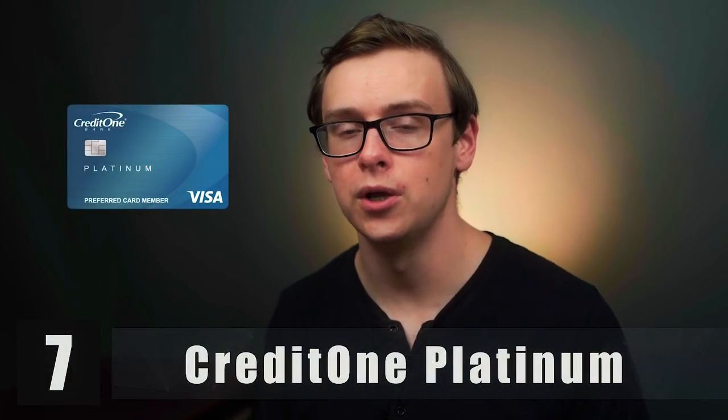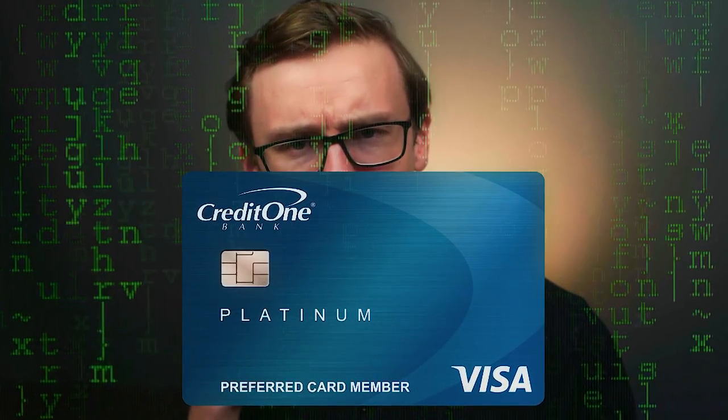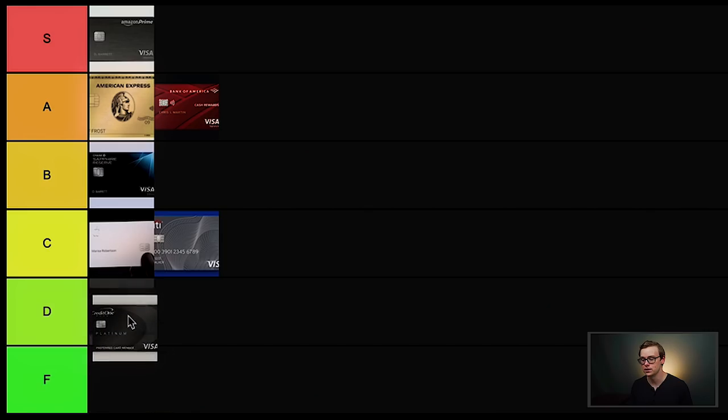Next on the list is the Credit One Platinum card. The logo on this one looks suspiciously similar to Capital One, which seems really sketchy. Whenever you see something like this where they're trying to look like another company to trick you, that's a huge red flag. This might be a decent option if you have a low credit score and you're trying to build it back up, but it has really high interest rates, so you're going to want to pay off your balance every single month. Overall, you really should not get this one unless you have really bad credit, and even then you'd probably want to cut it up after a few months. This one is going to go into D tier.